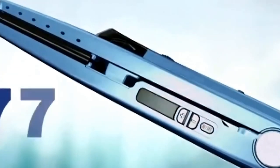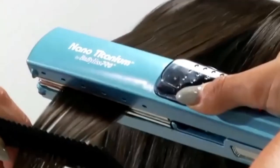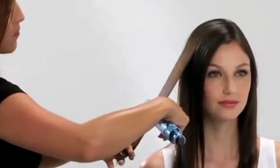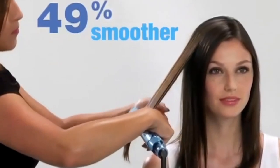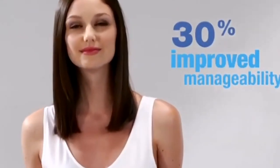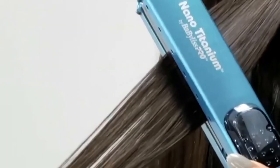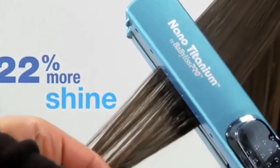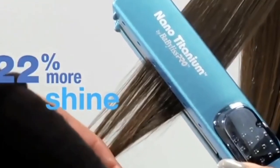It provides 77% more protection from breakage for less abrasion and snarls than on untreated hair. Ultrasonic technology leaves hair 49% smoother for healthier-looking results than with a regular straightener, and it improves hair manageability 30%, as the mist provides more lubrication and condition for less friction. Plus, there's 22% more shine with better hair shaft alignment than with a traditional straightener.